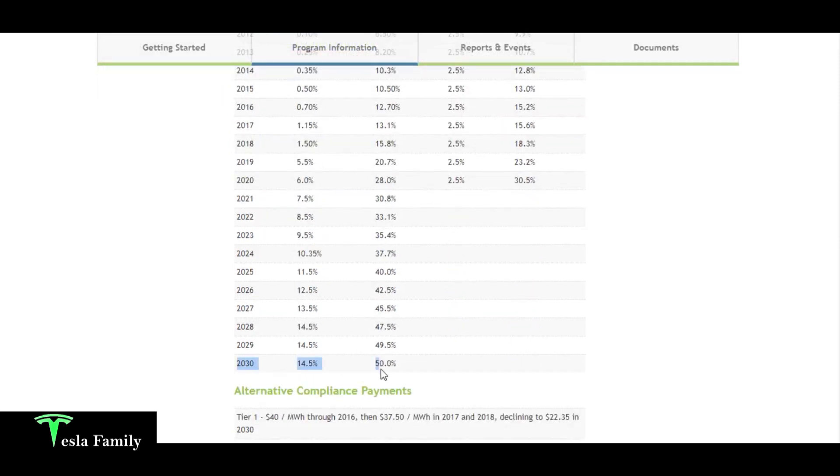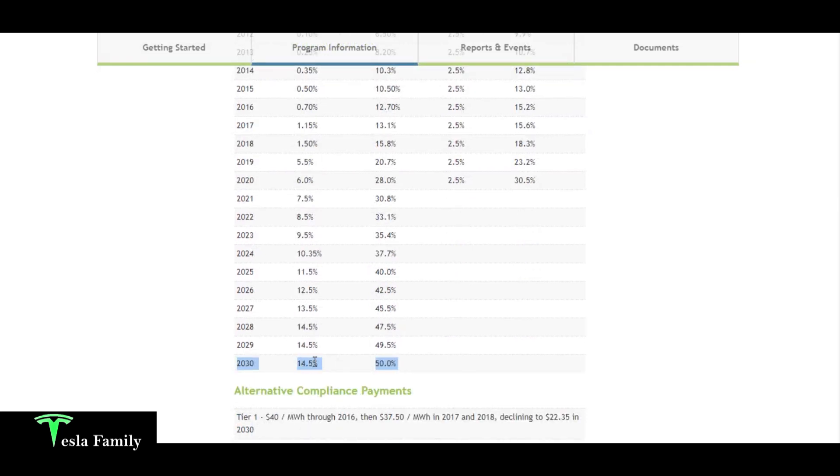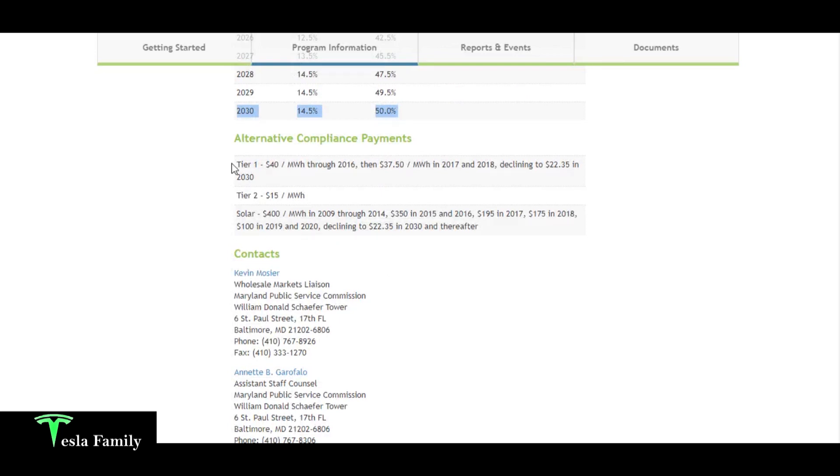By 2030 there's a 50% Tier 1 renewable energy source requirement for Maryland, of which 14.5% must be solar power. What happens if energy suppliers don't meet that goal? They have to pay an alternative compliance payment. For solar in 2020, that compliance payment is $100 per megawatt hour — or $100 per SREC. It makes sense for an energy supplier to buy SRECs at a cheaper price rather than pay the $100 compliance premium.